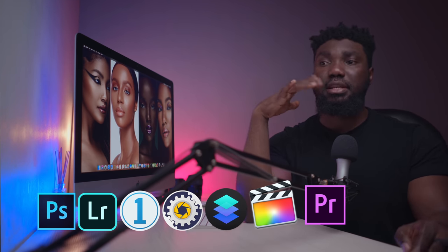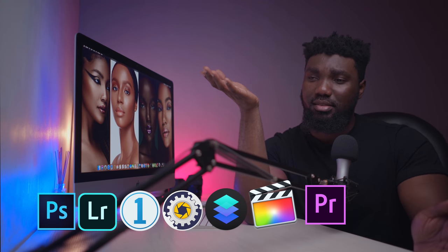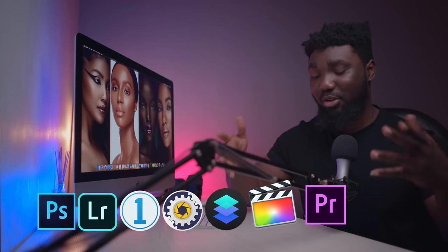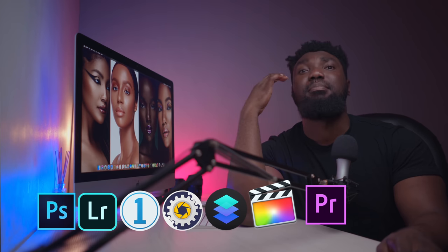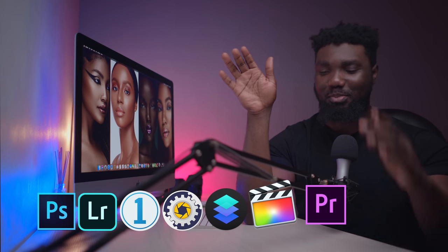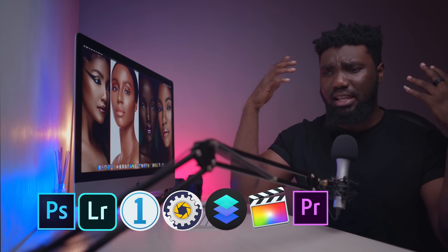If you use a PC and you're already in the Adobe ecosystem, then definitely try Premiere Pro. I still use Premiere Pro once in a blue moon. So it's Final Cut or Premiere Pro — pick one so you can make videos, because right now almost everybody is a hybrid shooter.